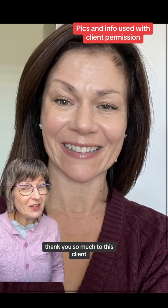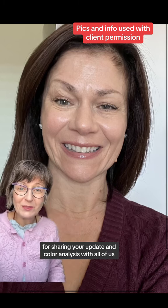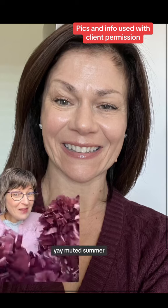Thank you so much to this client for sharing your update and color analysis with all of us — yay, muted summer!